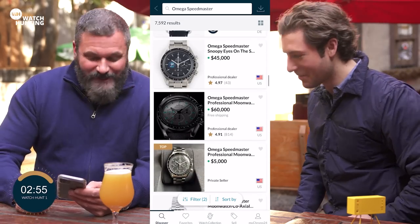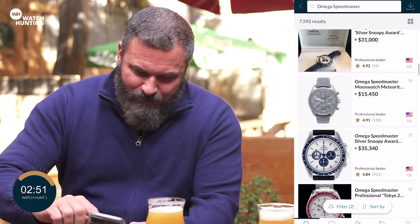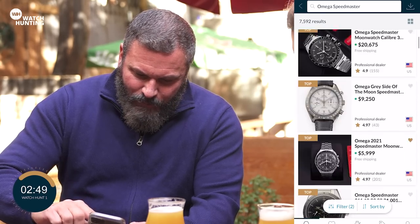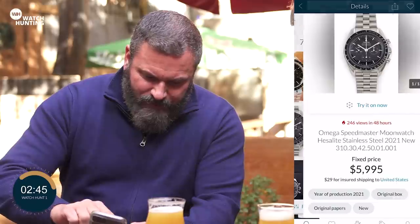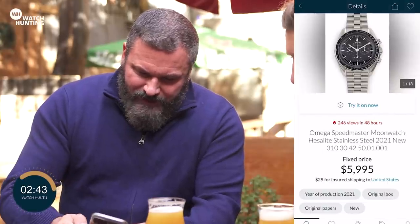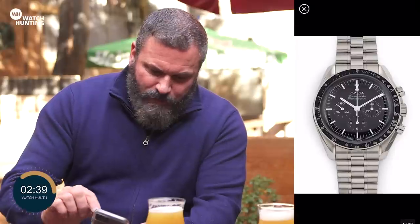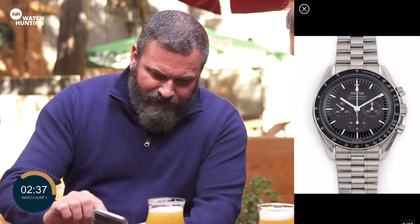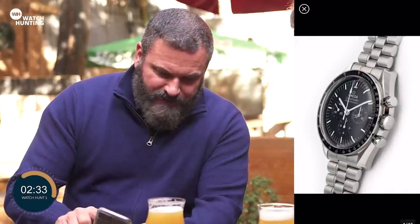A whole six months ago! Very recently. So I think what we're going to do is stick with the Hesalite. Let's go with this one here — Classic Speedmaster Moonwatch, Hesalite stainless steel from 2021. So it's brand new, but it still has a very vintage feel. You look at that and it looks very similar to the Speedmaster from the 1970s, basically.